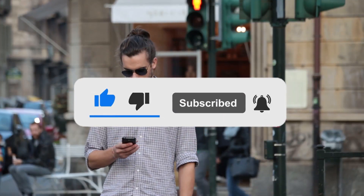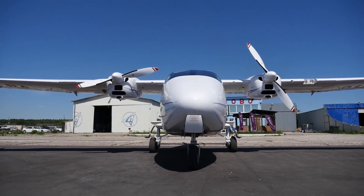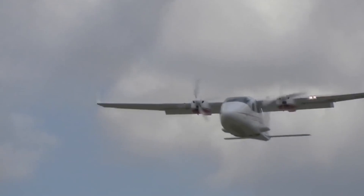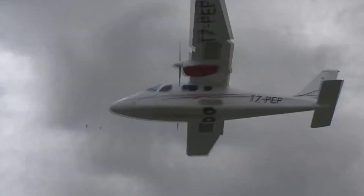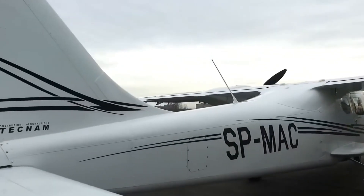I'm your host, Luxury Idol, and today we're diving into the world of unparalleled elegance and sophistication. Brace yourselves, because we're about to embark on an extraordinary journey high up in the sky, aboard the all-new Tecnam P2006T aircraft, the epitome of luxury in the realm of private aviation.